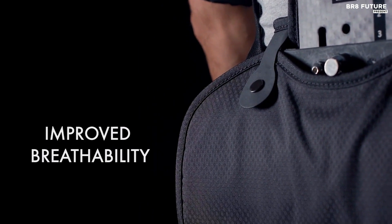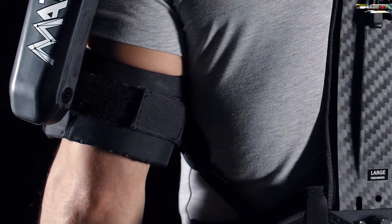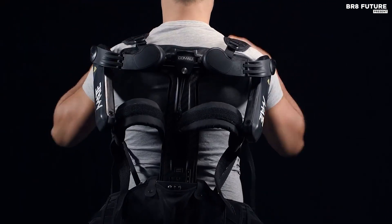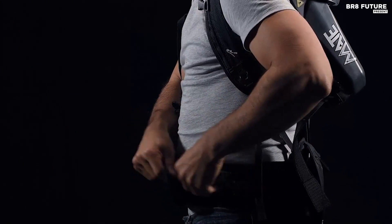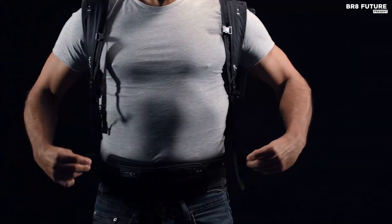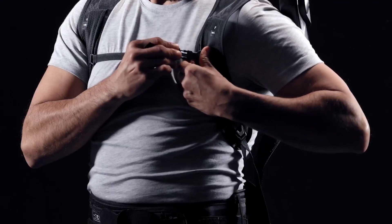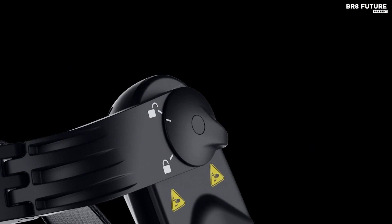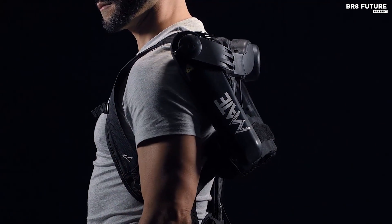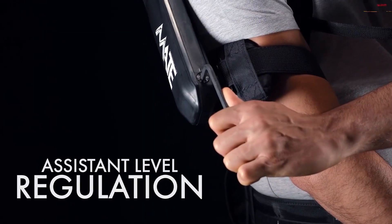The Mate XT is the ultimate companion for tasks demanding prolonged use of the upper limbs, particularly overhead work. With eight assistance levels and a redesigned lock-unlock mechanism for easy wear, it caters to a wide user height range from 5.2 to 6.2 feet. Validated through collaboration with top-notch institutions and certified under EU Machinery Directive 2006-42 EC, it's a game-changer in the exoskeleton realm. Starting at $6,000, it's a small investment in the future of productivity and well-being.